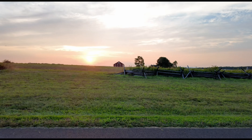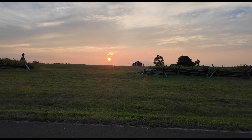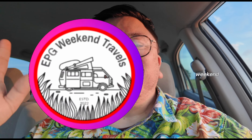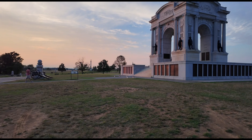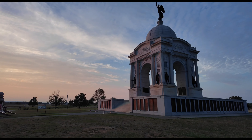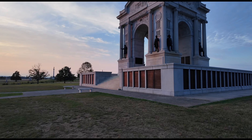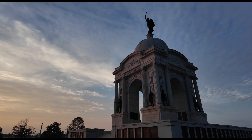Here's a quick location before we head to our next major spot — we're outside the Peach Orchard, and this is actually not a bad place for sunset. I kind of like this place; it's quiet, it's peaceful, and there's not many people around. But enough chitchat, let's get to our next location.